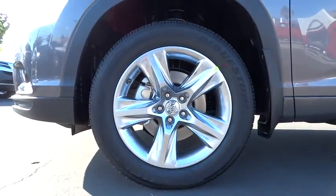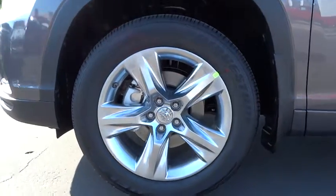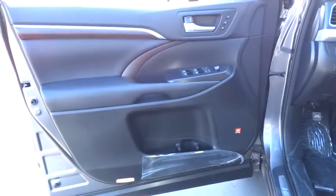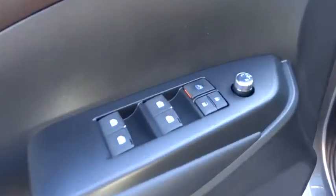Power lift gate, power passenger seat, backup camera, stability control, Bluetooth, moonroof, leather-wrapped steering wheel, driver airbag, adjustable steering wheel, power steering, auto-dimming rearview mirror, PPO.